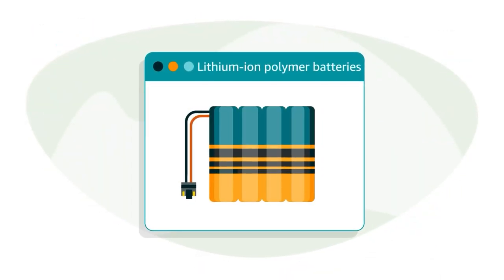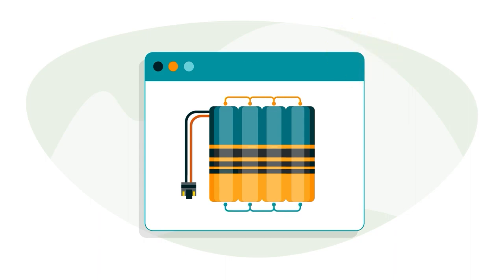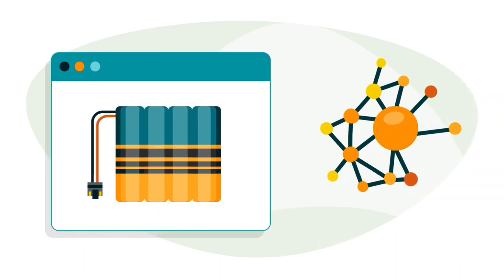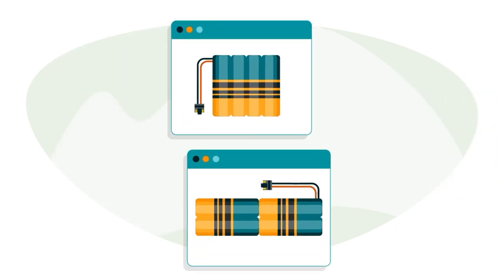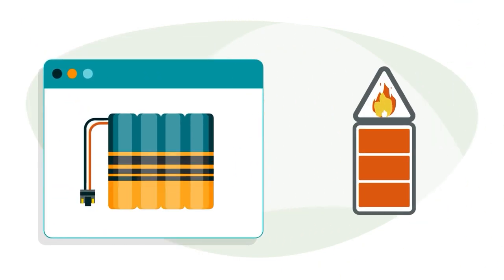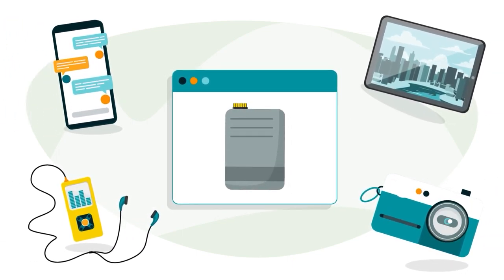Lithium-ion polymer batteries, often called lithium polymer, Li-poly, Li-pol, or Li-po batteries, are rechargeable batteries composed of several identical secondary cells that are connected in series and parallel. Li-poly batteries contain lithium compounds in a polymer gel-like solution and can have a more flexible design than lithium-ion batteries. Li-poly batteries also have less chance of overheating, and are used in products similar to those with lithium-ion batteries.